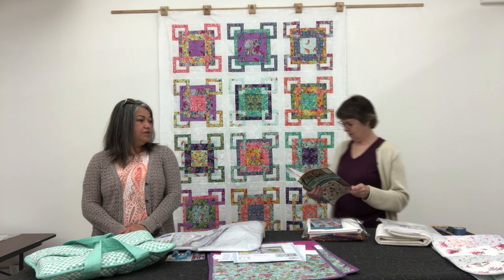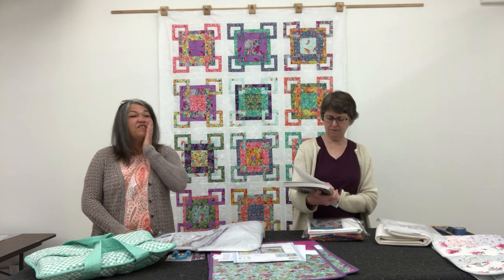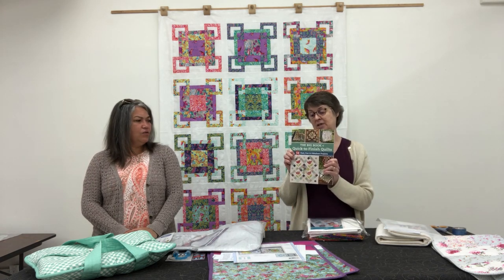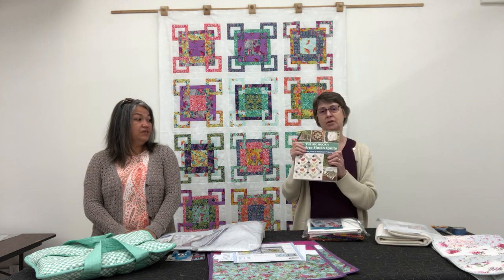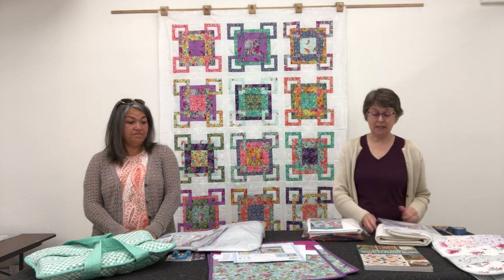There are 54 different patterns in there — quilt after quilt after quilt that are just awesome, all in one place so you're not digging around. If you were to buy a single quilt pattern these days, that's got to be $15.99 each, so 54 patterns in one book is really, really nice value.